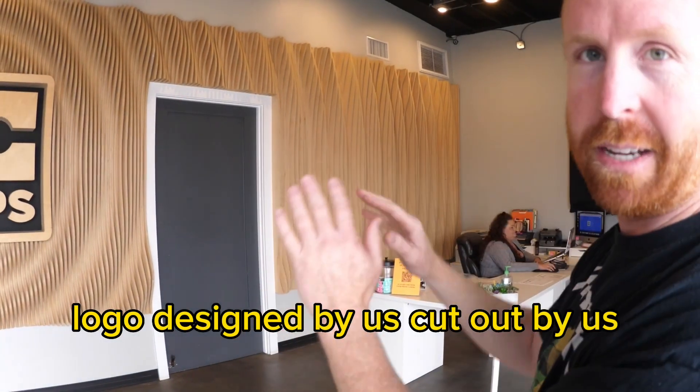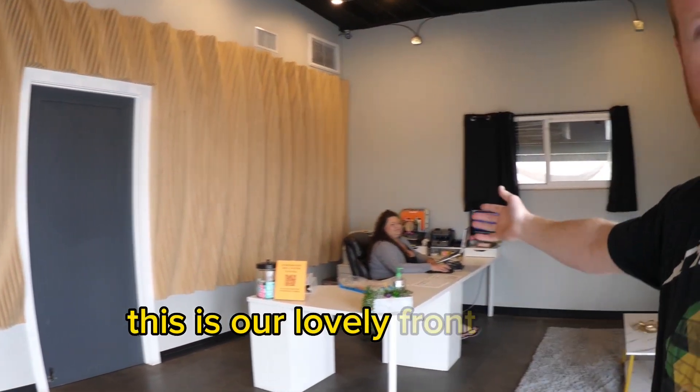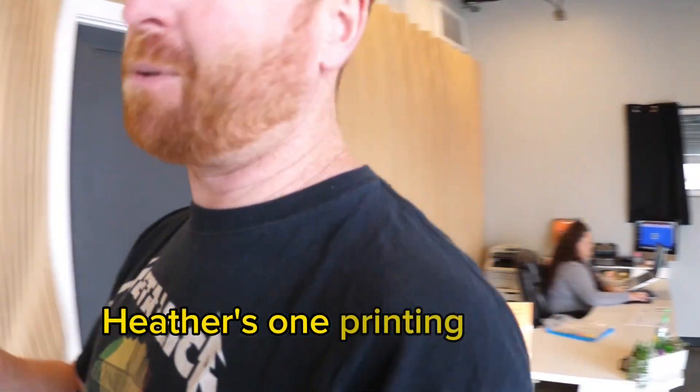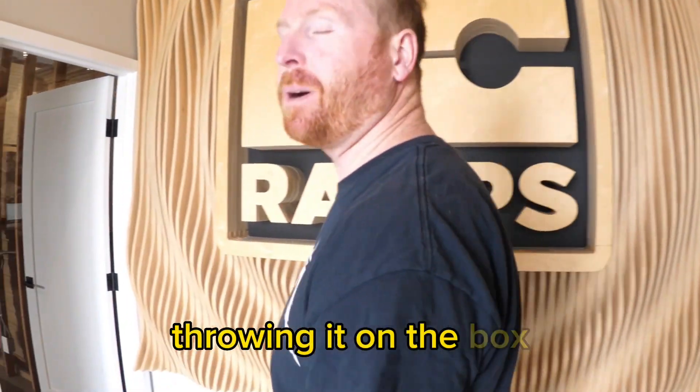Designed by us, cut out by us, installed by us. This is our lovely front desk assistant Heather. Hi. If you order a product on our website, Heather's the one printing up that label and throwing it on the box.